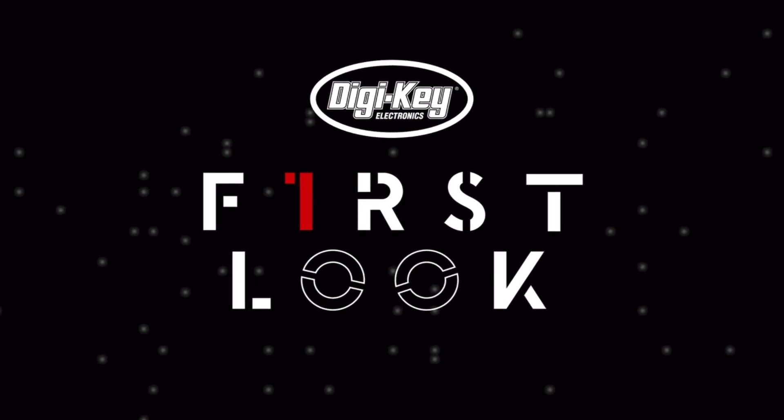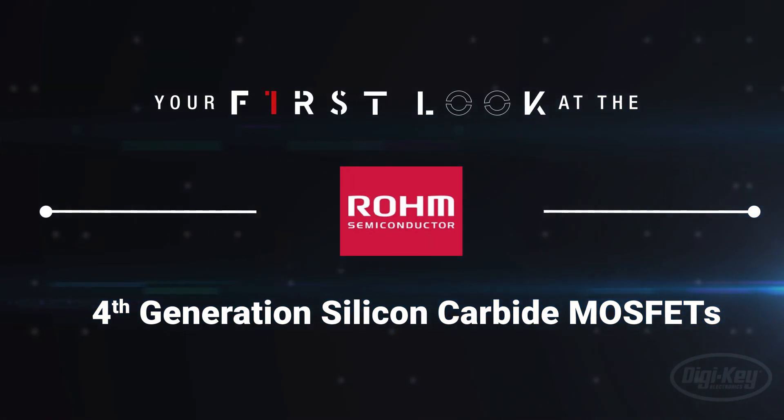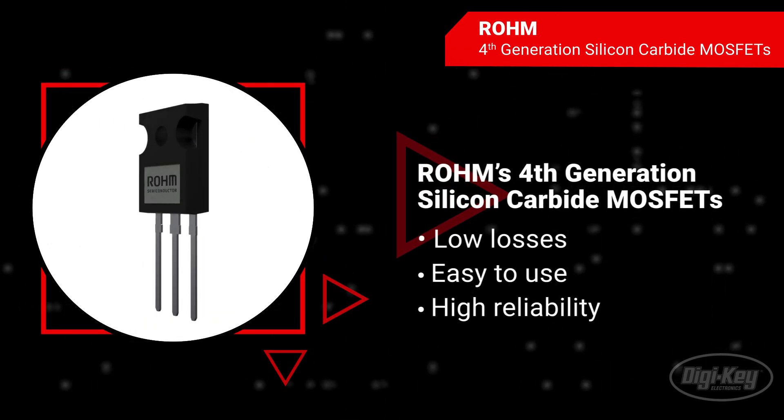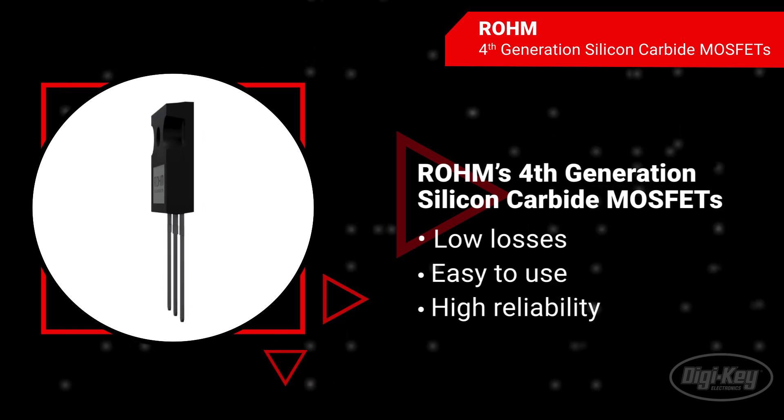Rohm's fourth-generation silicon carbide MOSFETs enable lower losses with high reliability. They are easy to drive and ideal for next-generation EVs, renewable energy, and other power converter applications.